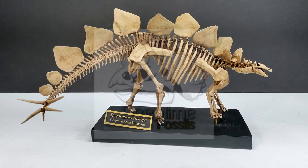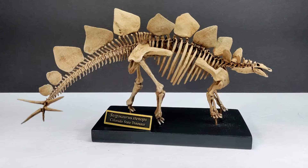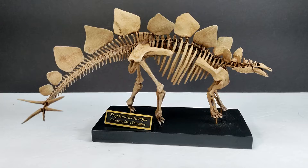Hey guys, welcome back to Andy's Dinosaur Reviews. Today we have something absolutely amazing to look at. If you've been a viewer of my channel for a while, you may remember me reviewing some very cool fossil replicas in the past, though I haven't done that too much lately. I'm a massive fan of fossil replicas, so we now have a super cool looking fossil replica — this is a stegosaurus skeleton from Deep Time Fossils, and this is the very first time I've had the pleasure of checking out their work. Right out of the gate, I am extremely impressed.